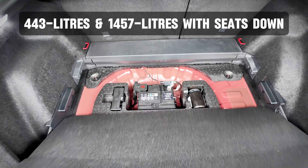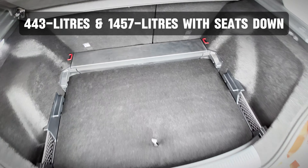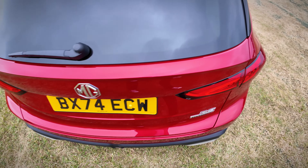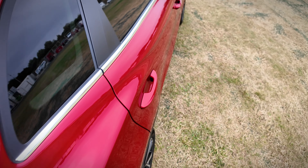There are split-folding seats, and in fact if you put the seats down, while you've lost five litres of normal luggage space, it expands to 1,457 litres — actually an increase of 82 litres over the old car.